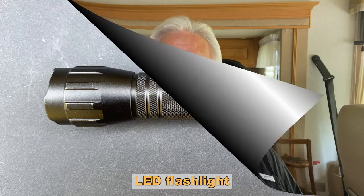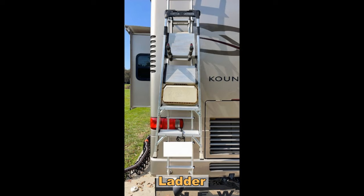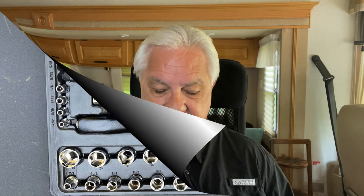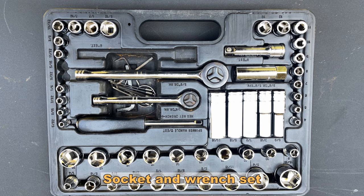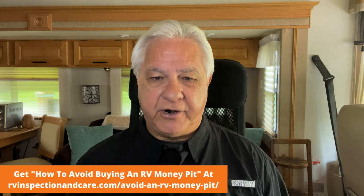Number eight is an LED flashlight — there are lots of dark places around RVs so you're going to need a light. Number nine is a good ladder. I personally recommend an aluminum ladder because they're lighter for the size and weight they can carry, and it's probably a good idea to have a folding ladder if you can. Number ten on the list is a good socket and wrench set. I recommend having both SAE and metric tools, and a three-eighths size socket set works pretty well for most things around an RV.